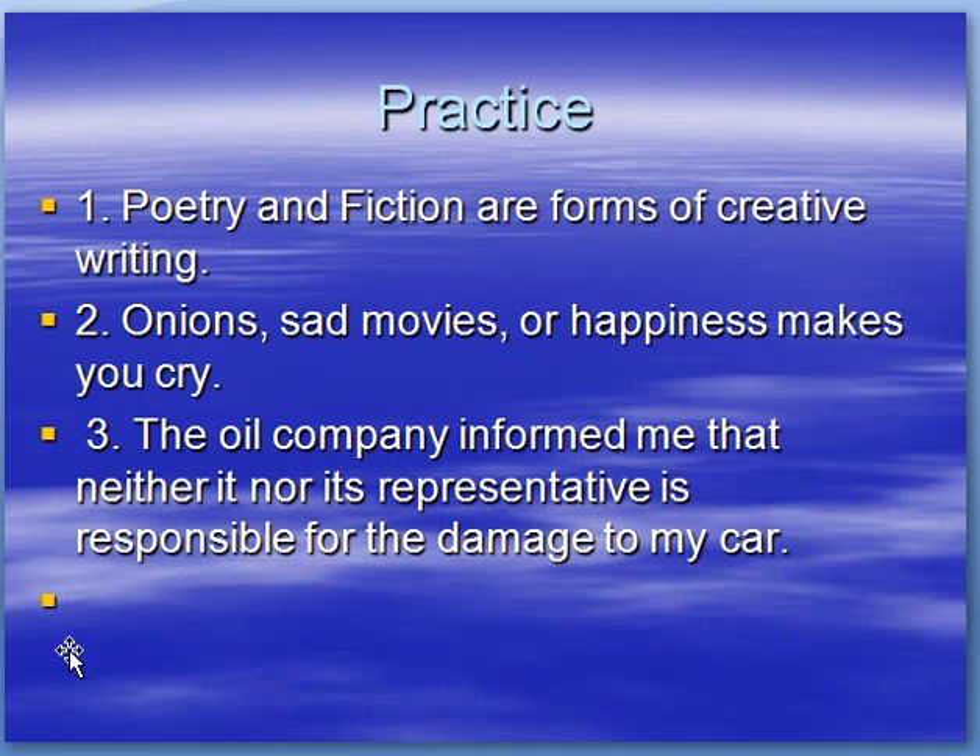Here's how you would fix these sentences. Poetry and fiction are forms of creative writing. Onions, sad movies, or happiness makes you cry — onions is plural, sad movies is plural, but happiness is singular and it's closest to the verb, therefore the verb is singular. The oil company informed me that neither it nor its representative is responsible for the damage to my car. The oil company is singular and its representative is singular, therefore the verb is singular.